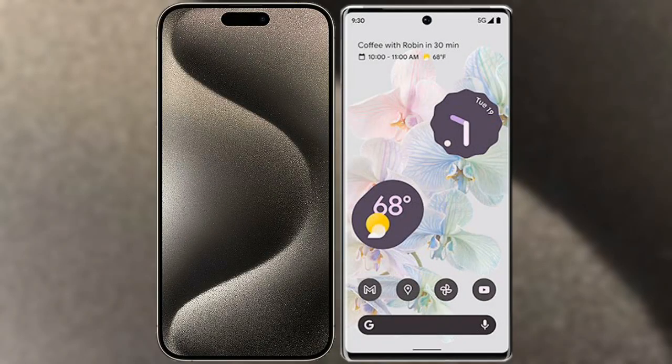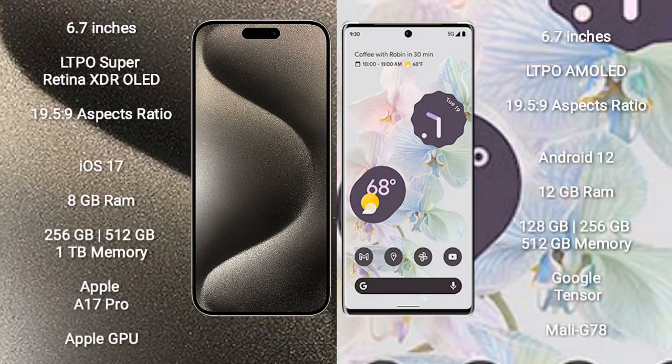I will compare the new iPhone 15 Pro Max with Google Pixel 6 Pro. iPhone 15 Pro Max comes with a 6.7-inch LTPO Super Retina XDR OLED display with an aspect ratio of 19.5:9. Google Pixel 6 Pro comes with a 6.7-inch LTPO AMOLED display with an aspect ratio of 19.5:9.